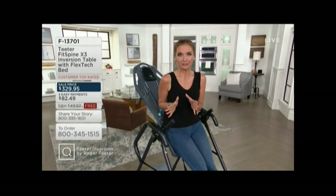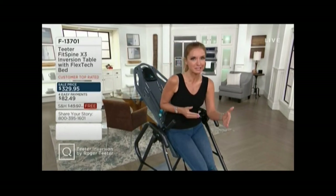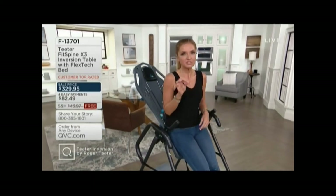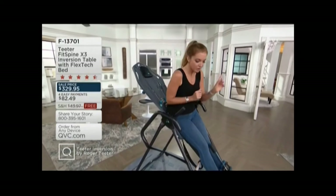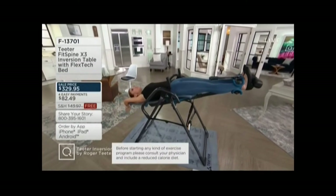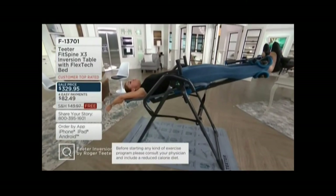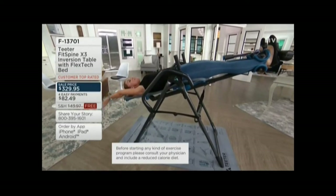I want to set up exactly what our offer is today, because even though 2.5 million inversion tables have sold globally and 50,000 of this model alone, we have a sale price unlike any I have ever seen. It expires at the end of the weekend. You are saving over $119 by picking up the Fit Spine today, and free shipping and handling saves you an additional $43.